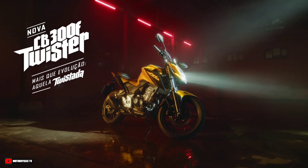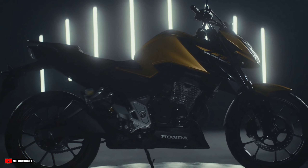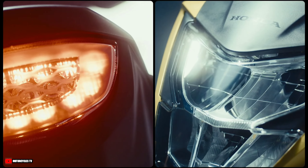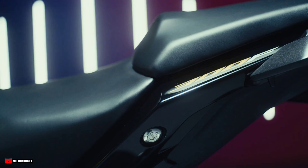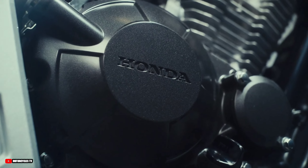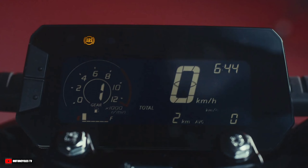With a striking, imposing and sporty design, the CB300F Twister 2023 brings a new look. The technology on the 2023 model includes CBS and ABS brake systems, full LED lighting, sliding clutch, and a new blackout panel, ensuring safety for a quieter and more reliable ride.